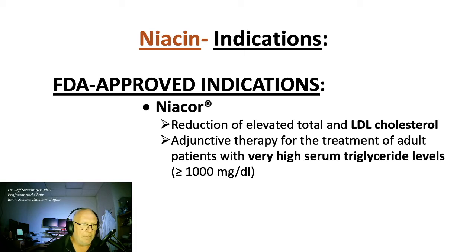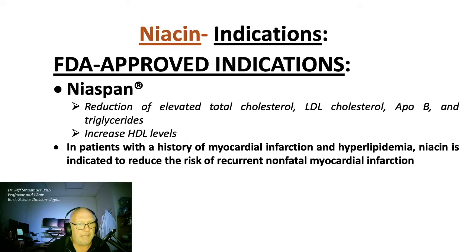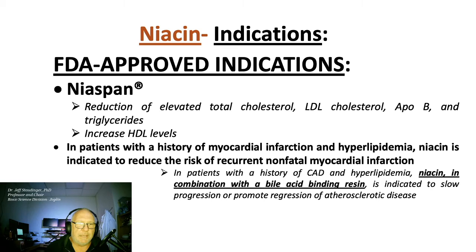In patients with a history of myocardial infarction and hyperlipidemia, this vitamin is indicated to reduce the risk of recurrent non-fatal myocardial infarction. In patients with a history of coronary artery disease and hyperlipidemia, niacin can be combined with bile acid sequestrants. This slows the progression or even promotes regression of atherosclerotic disease.